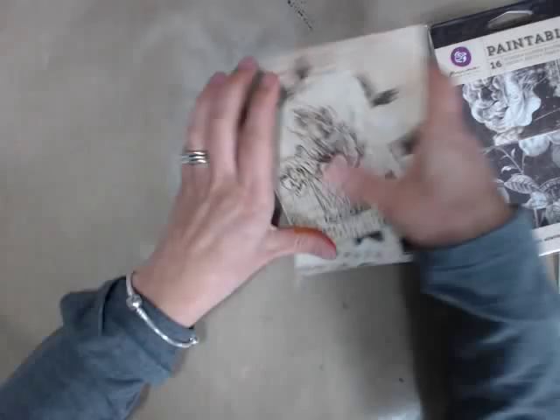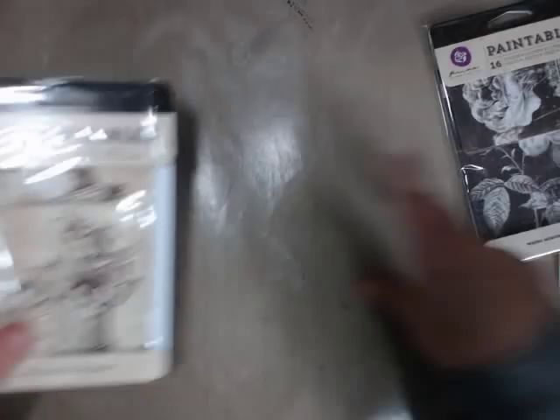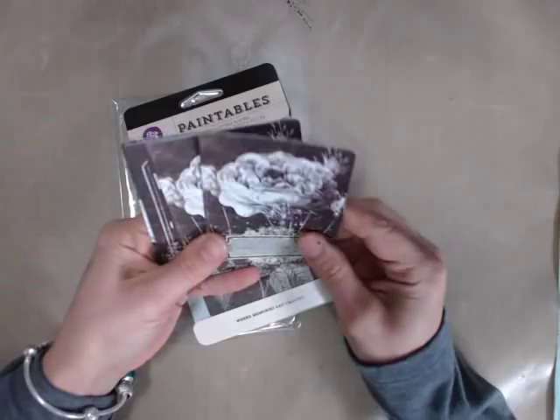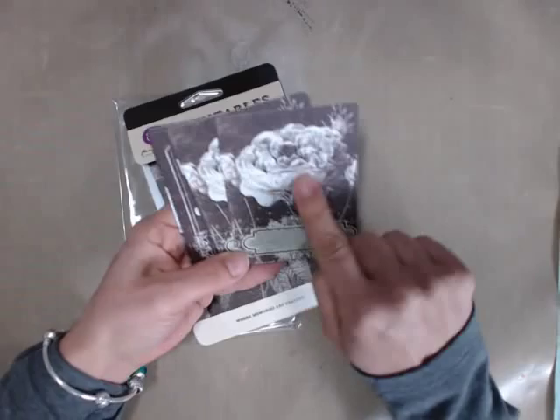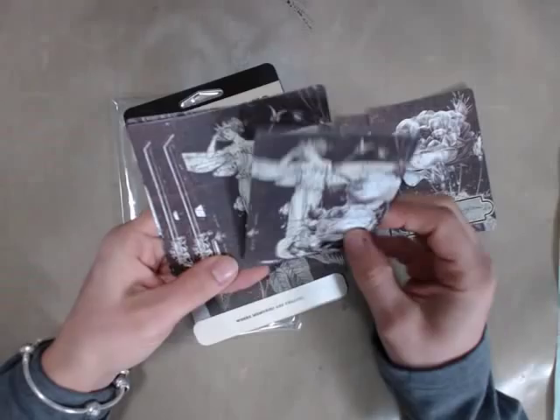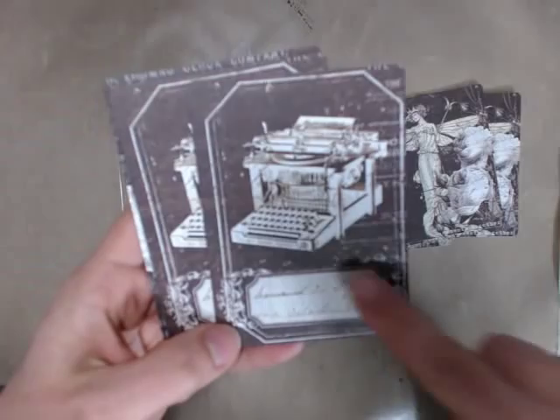If you're still intimidated by the cream color, no worries — we've also got paintables in black. With the black ones you don't have to worry about the background at all; you can just focus on the flower itself or the central image. Look how gorgeous they are — these are just stunning.